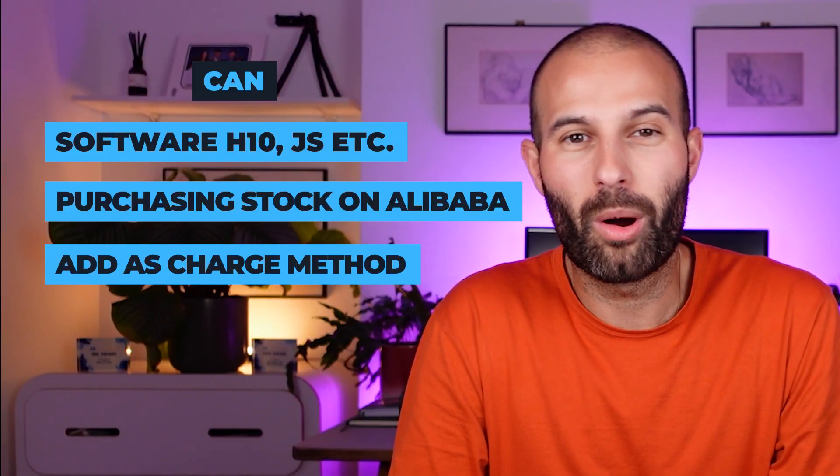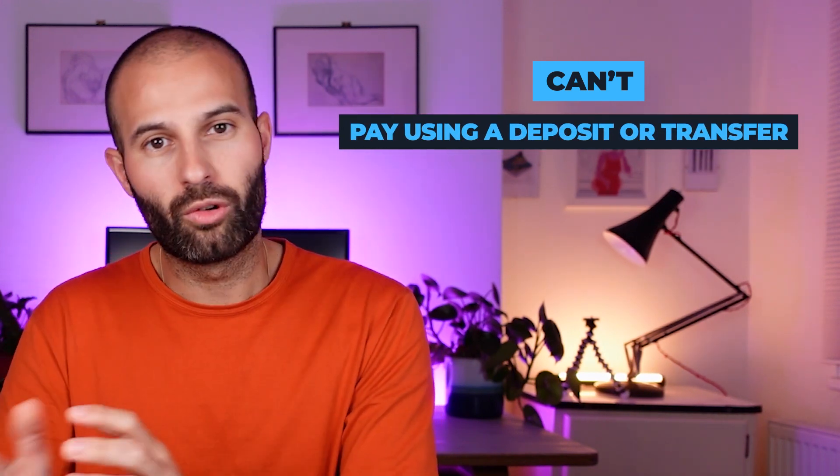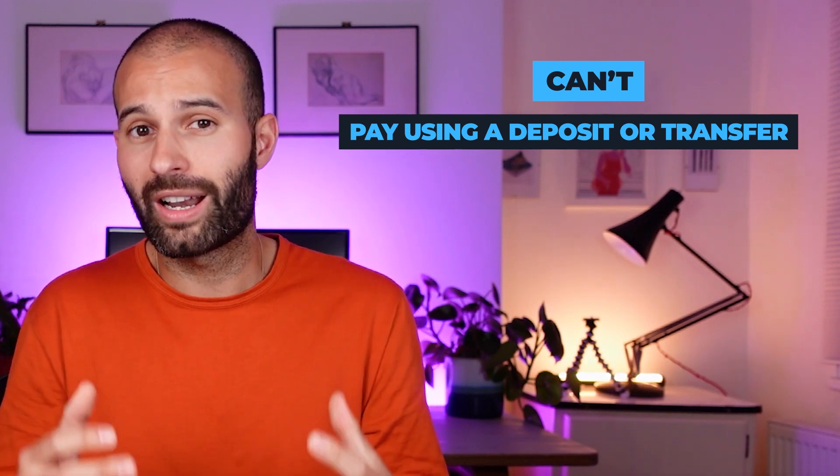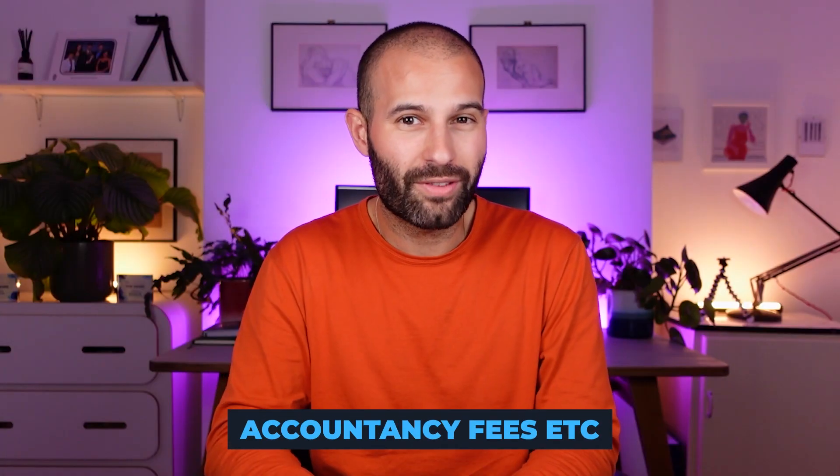You can also use your business credit card for any business expense where you're able to pay by card. However, credit cards are different to a bank account — if there are expenses where you need to pay by deposit or transfer, you can't use your credit card for those. For example, accountancy fees are often billed by deposit or transfer, so for those you'll need to use your debit card. But for anything you can pay by card, you can use your credit card.